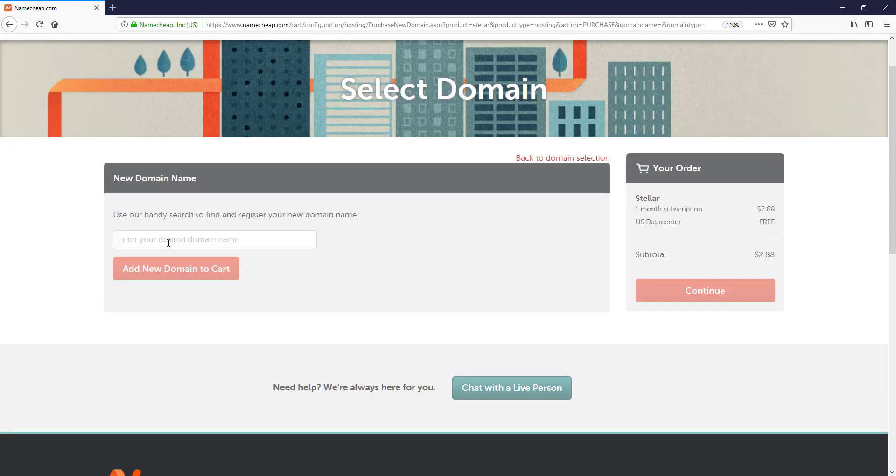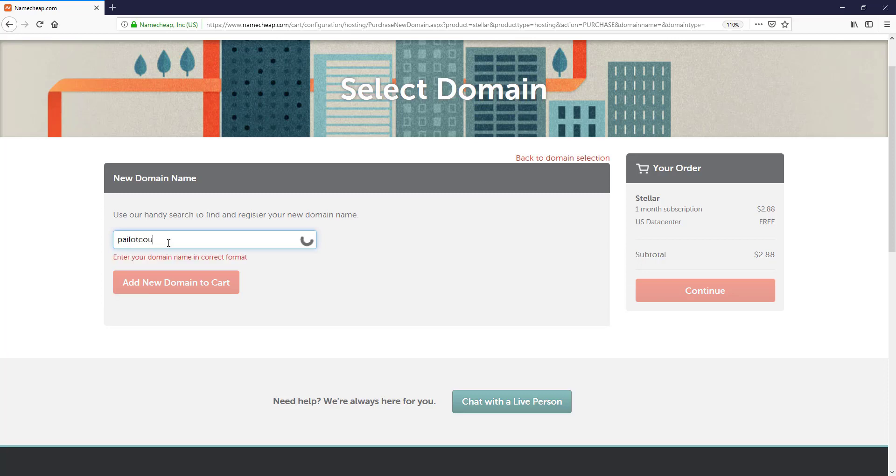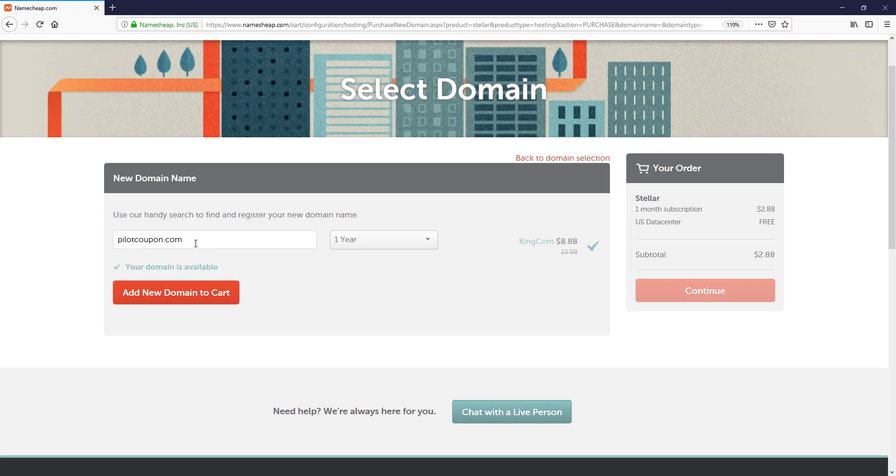In the domain name box, I simply type 'pilotcoupon.com.' Here you can see this domain name is available. If you want to purchase this domain for one year, it costs $8.88 and the renewal cost will be $10.90. I just simply select 'Add new domain to cart.'